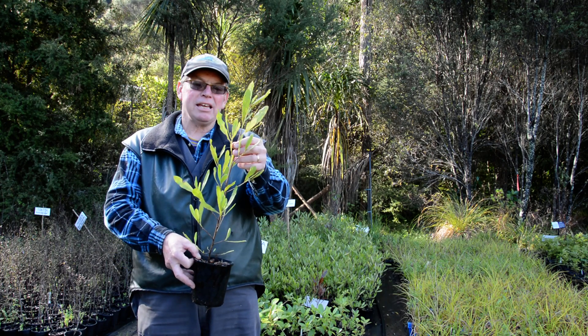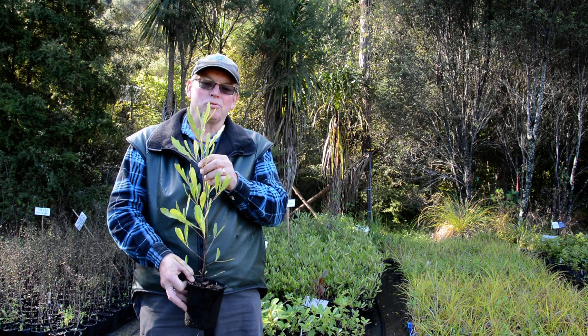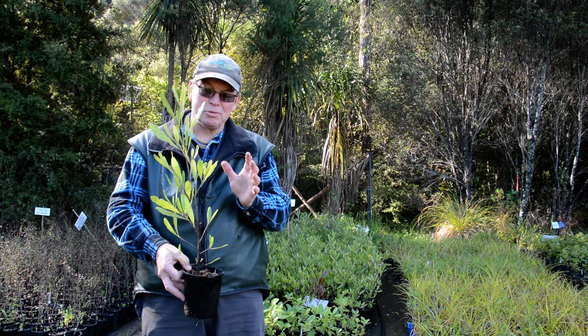This is Akeake, or Dodonaea viscosa. It's a beautiful coastal tree, a real tough customer, excellent to have around. A nice shrub-size small tree.